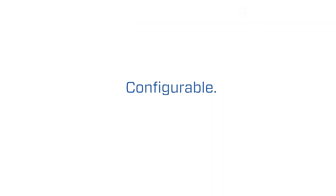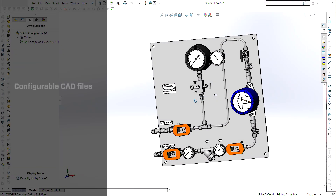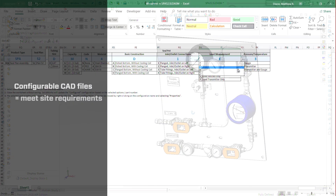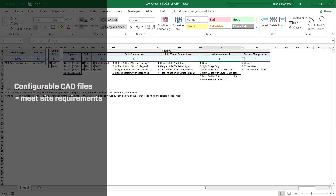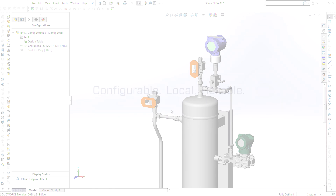A lot of sites have specifications for particular things that they want to use and we adapt to that. One of the tools that we've developed are configurable CAD files to configure any standardized system very quickly and allow that to be the basis for any customizations that our customers might need.